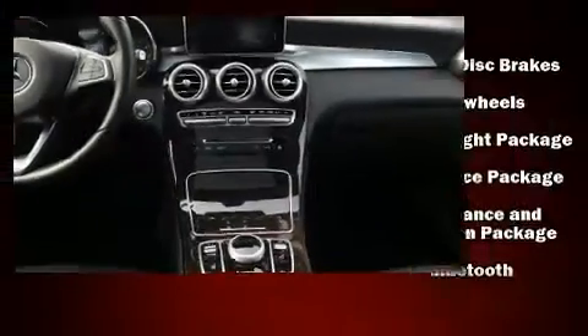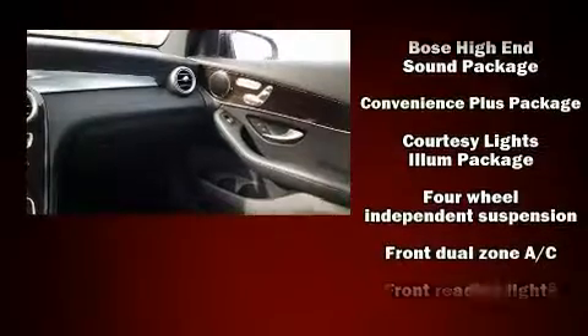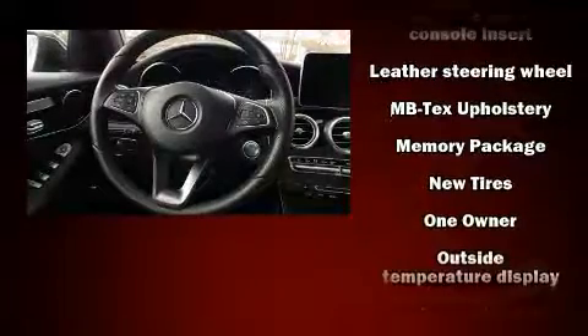Mercedes-Benz ensures the safety and security of its passengers with equipment such as dual front impact airbags, brake assist, anti-whiplash front head restraints and four-wheel disc brakes with ABS.